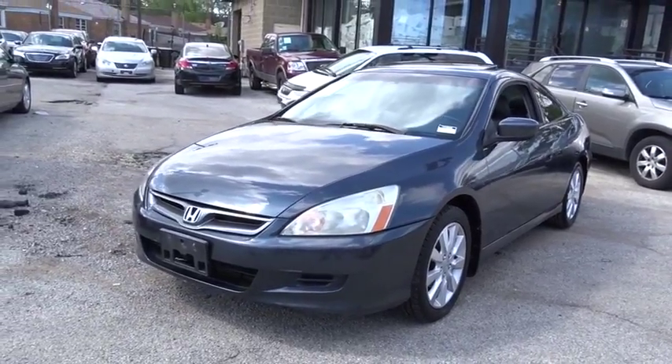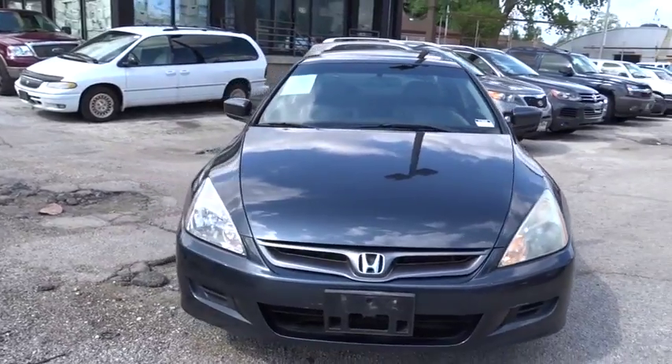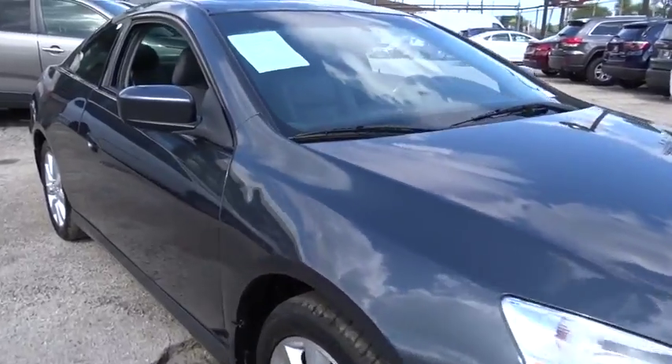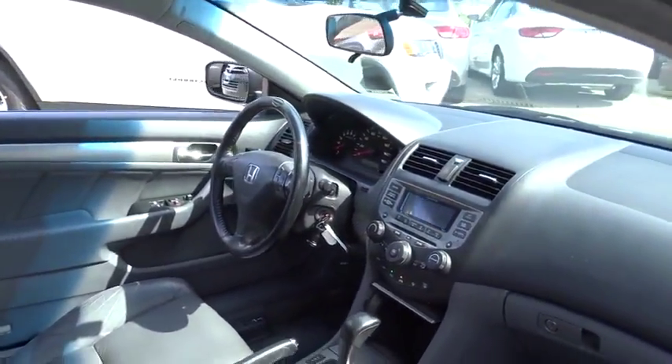The 2006 Honda Accord. Ingeniously simple, yet overflowing with luxury and technological creativity. All that and more in the Accord. This vehicle has less than 95,000 miles. Here are some of this vehicle's great options.